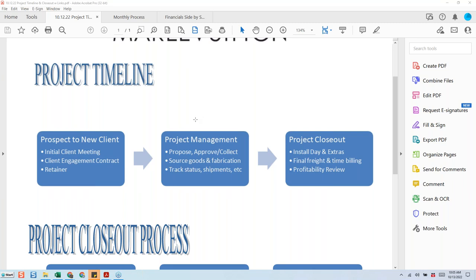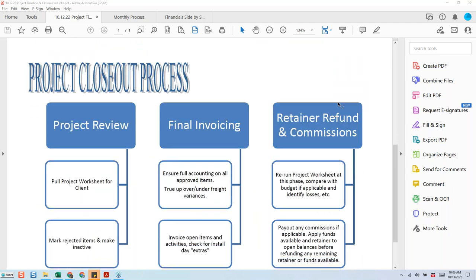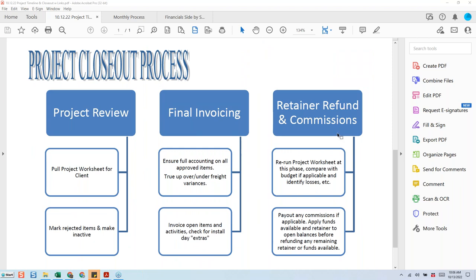The project management section is where everything happens — we're proposing, sourcing, tracking, basically orchestrating everything for install day or by piecemeal. The project closeout is so important and one that gets glossed over. I'm going to show you my project closeout phase, which I've created. My cue to start this closeout is usually when a client wants their retainer refund or a designer is antsy about returning the retainer — we're always the last to know if you're in the accounting portion.